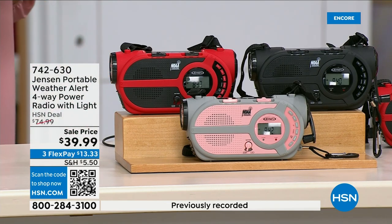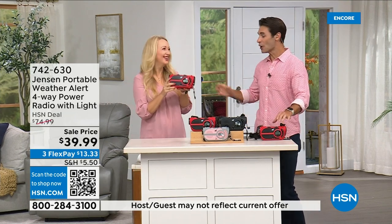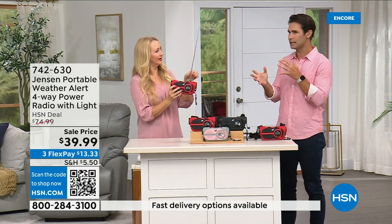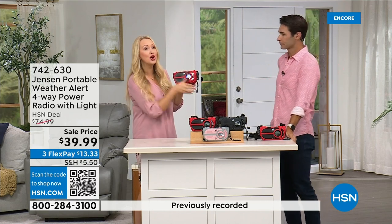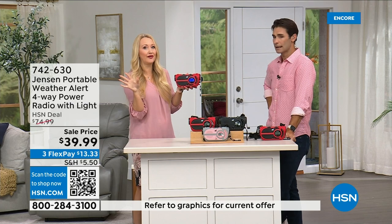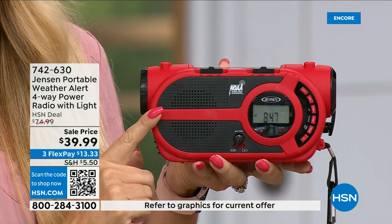It's not a matter of if but a matter of when — no state is immune to natural disasters. This is going to give you up-to-the-minute, up-to-the-second information to make great decisions for your family: should we evacuate, should we hunker down? Jensen has been a sound innovator since 1927. The speaker sounds incredible. You get AM/FM radio, plus all seven governmental NOAA channels — the National Oceanic and Atmospheric Administration channels — so no matter where you're traveling in the country, you can tune into the local NOAA channel for around-the-clock updates.